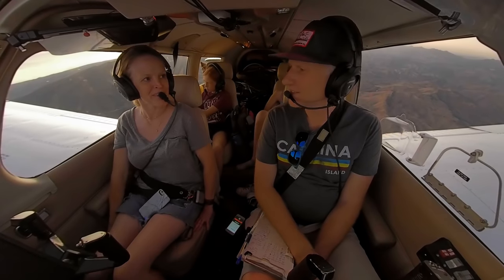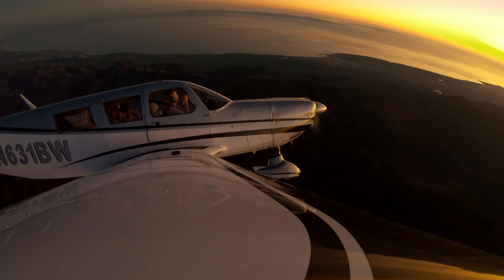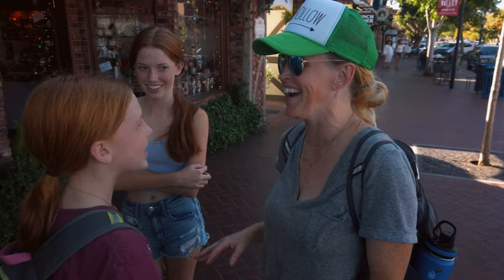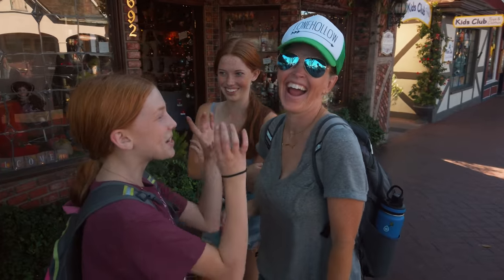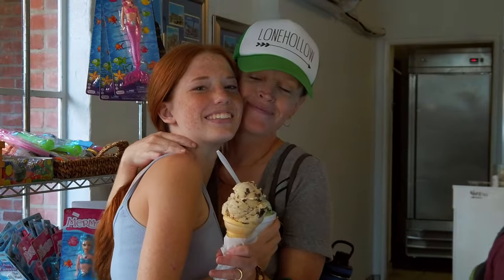Is it more magical because we're here with you? It's way more magical because everyone's here with me. Being up there is great. But even better is making memories with our kids while they're still kids. The airplane? Well, that's just an excuse to get out there and do it.